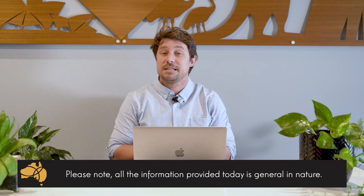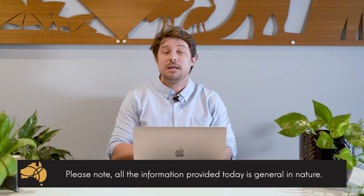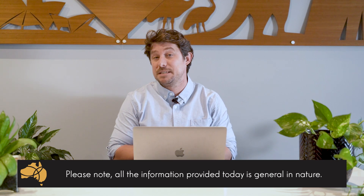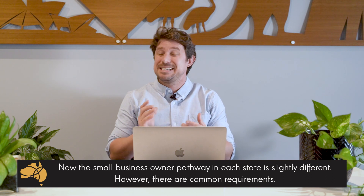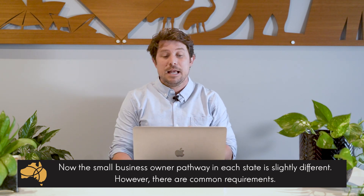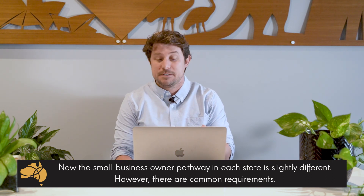Please note the information provided today is general in nature and may not be specific to your circumstances. The small business pathway in each state is slightly different, however there are some common requirements.